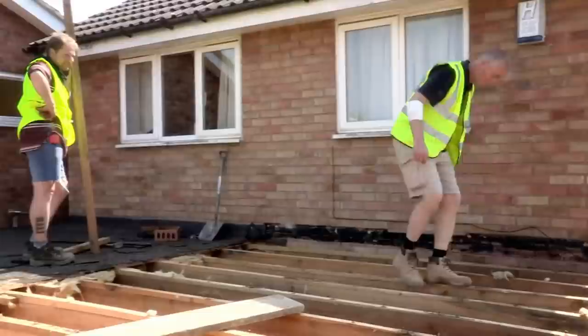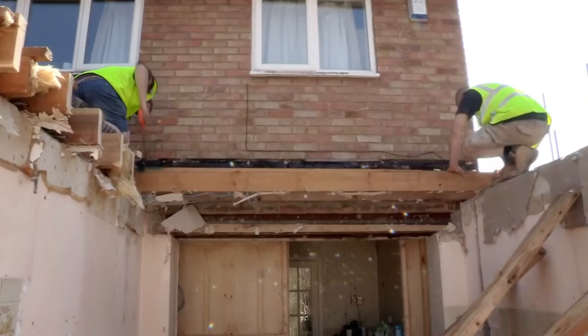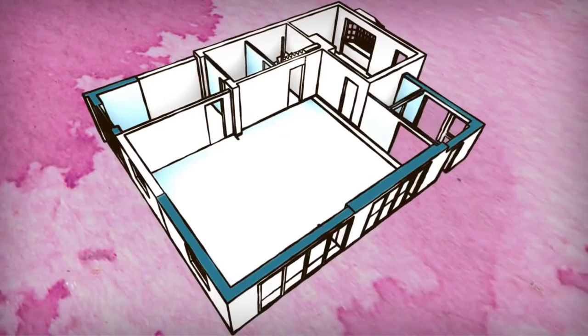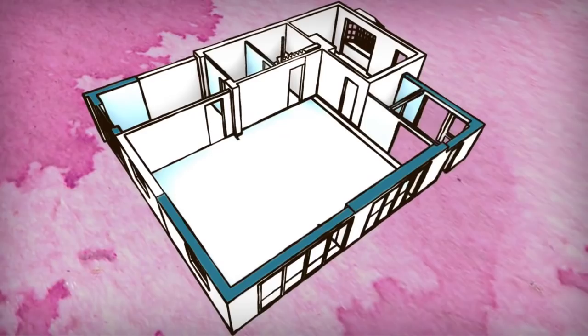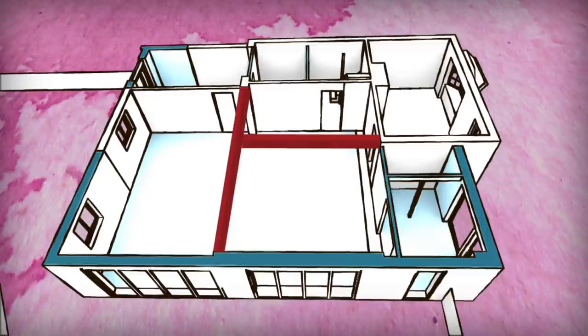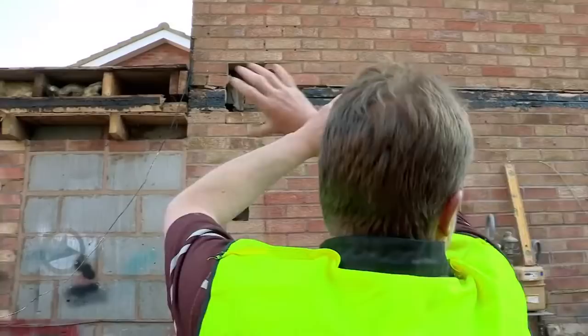A month into this build and the old garage and kitchen are almost gone. The next few days is a huge deal — with the steels going in, I'm a little bit nervous. Downstairs, the garage and kitchen are being knocked through to create a luxurious open plan living space. But the vast size of this open plan means the builders must install four huge steel beams to support the weight of the house.